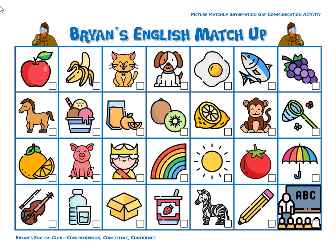Number six, it is ice cream. The ice cream is in a cup. There are three scoops of ice cream: chocolate, vanilla, and strawberry.